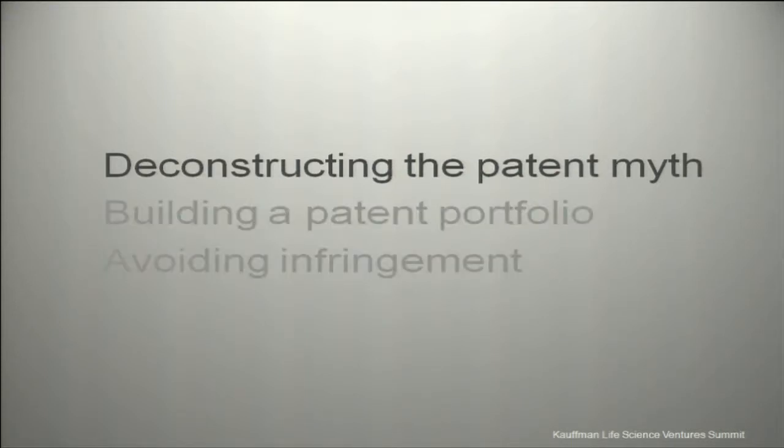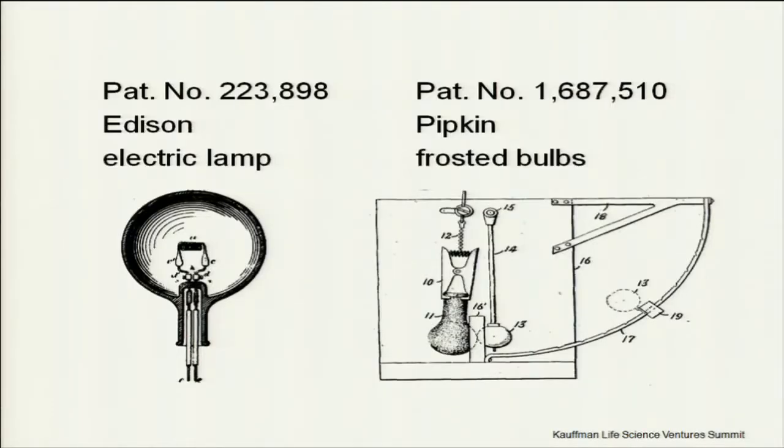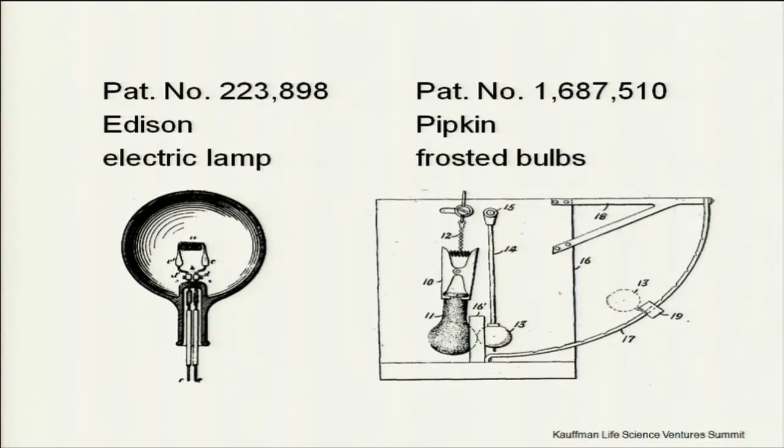We're going to jump right in and ask a question. On the left is Edison's famous light bulb patent — one of our greatest American inventions. On the right is Pipkin, who came up with the frosted light bulb — most of the light bulbs in this room and your homes are frosted. Who can actually make a frosted light bulb? Edison? He has a patent on the light bulb. Pipkin? He has a patent on the frosted light bulb. Both of them? Or neither?